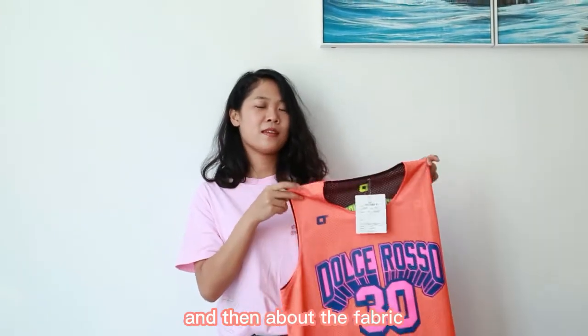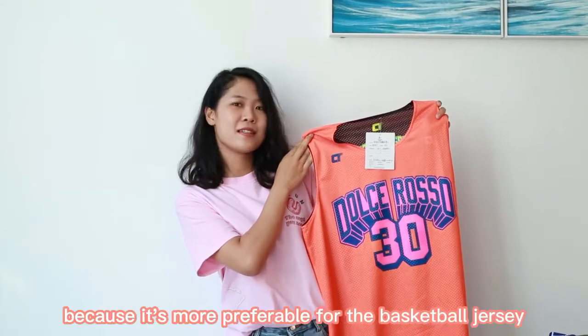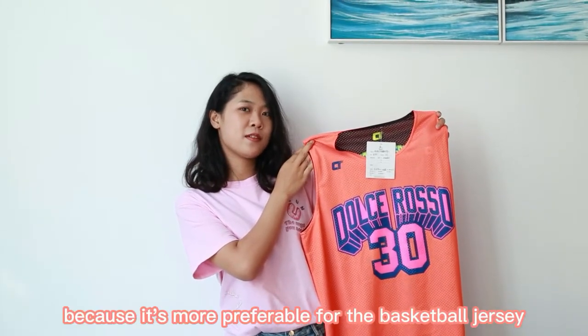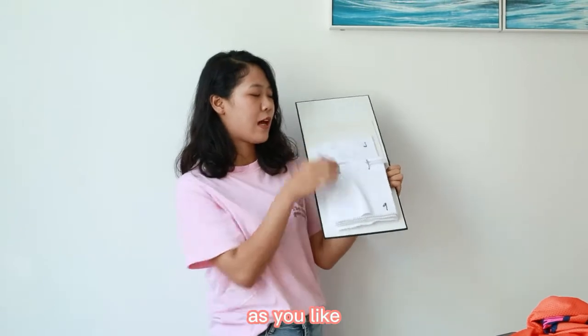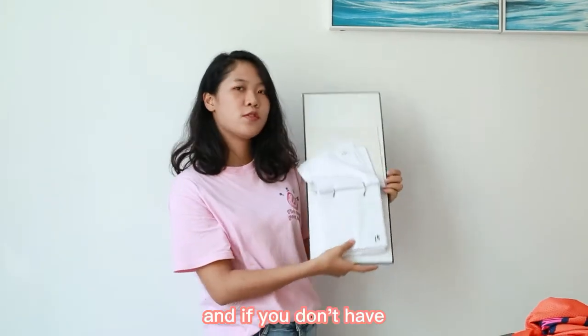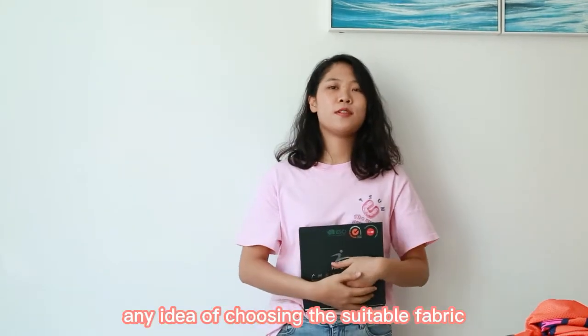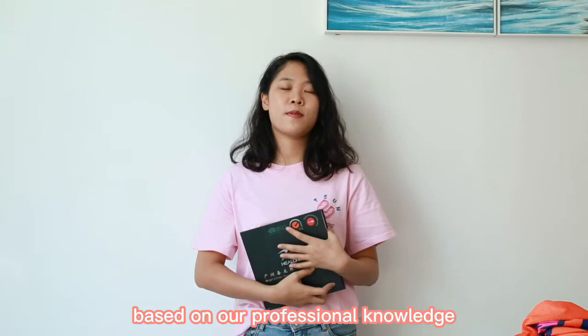About the fabric, you can see that we use the eyelet fabric here because it's more breathable for the basketball jersey. You can choose the fabric from our fabric book as you like. There are different fabrics here, and if you don't have any idea of choosing the suitable fabric, we will choose the fabric for you based on our professional knowledge.